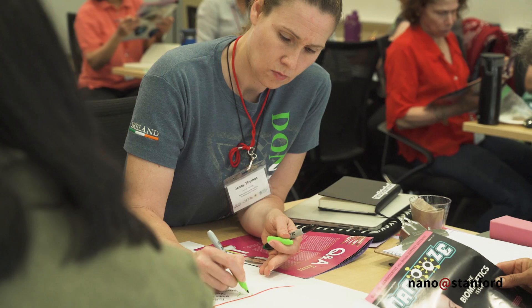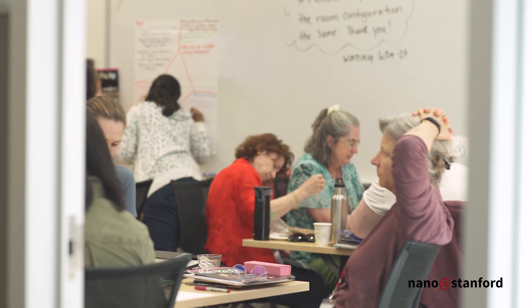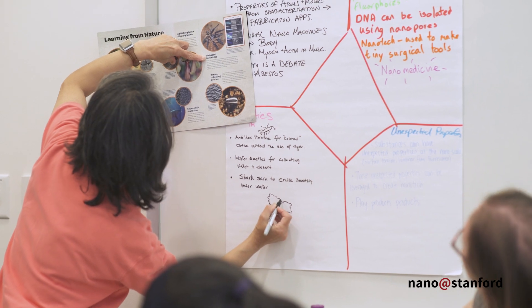Teachers are introduced to the idea of what nanoscience is, and also that nanoscience and nanomaterials have particular properties because of their size — properties that can be used or manipulated. Working together with the teachers, they will leave at the end of the week with a combination of content and strategies to implement in the classroom in order to help their students understand nanotechnology better.